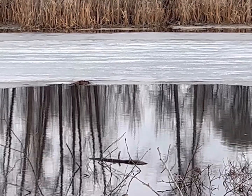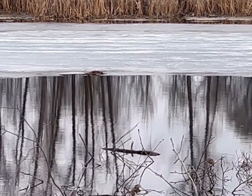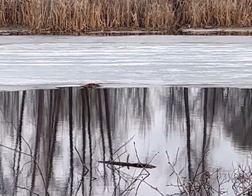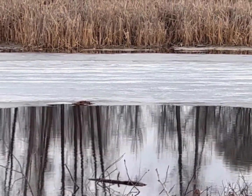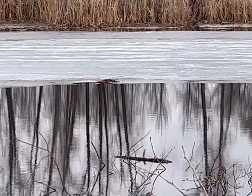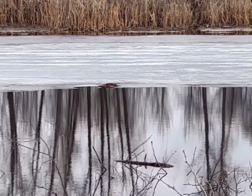I've caught some pretty big beavers - I've got 80-pounders, 90-pounders. Many many years ago I got one that was 102. Like this guy here right now, his head's like the size of an ice cream pail sticking out of the water there.